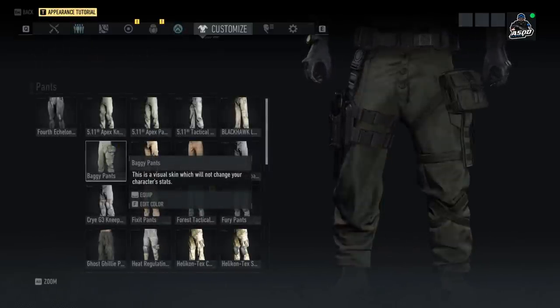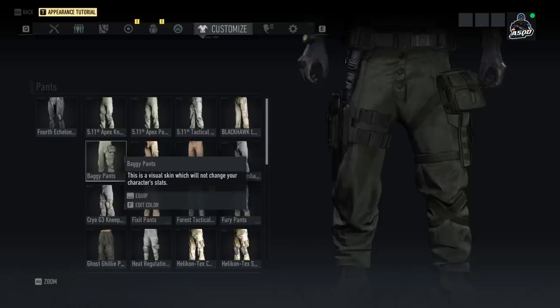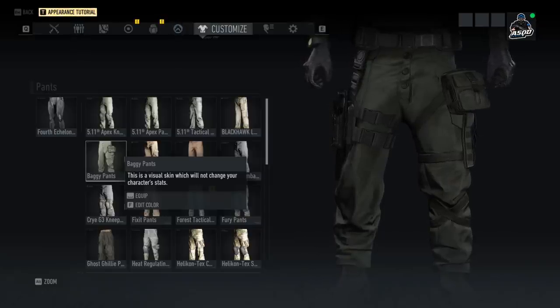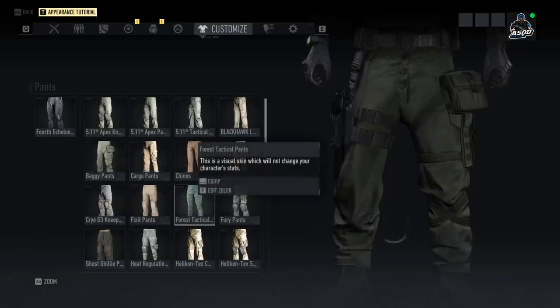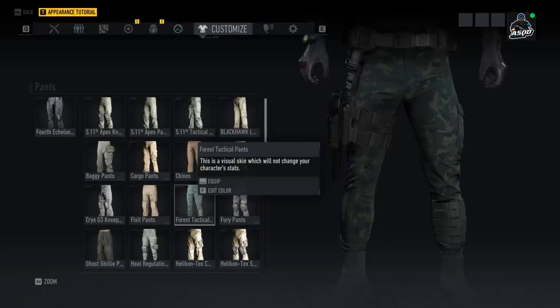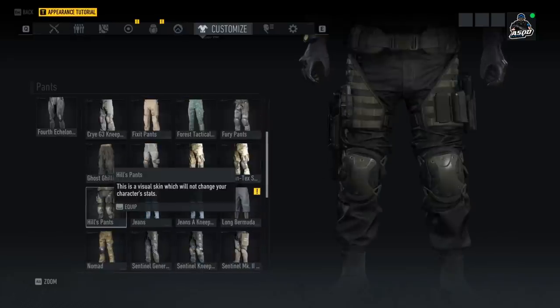Moving over to the pants — we have the Baggy Pants, which are pretty straightforward. You can customize them with different colors; they have a big pouch on the side which looks a little clunky, but it's a new pair of pants you can rock. We also have the Forest Tactical Pants, which look very similar to Splinter Cell-style pants that are tight to the person wearing them, with a little armor piece at the bottom of the left leg.